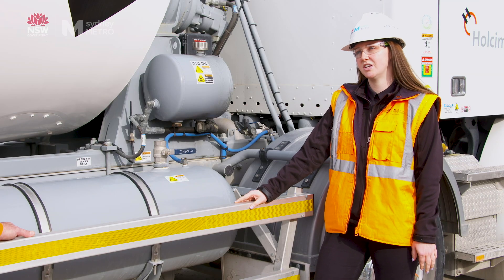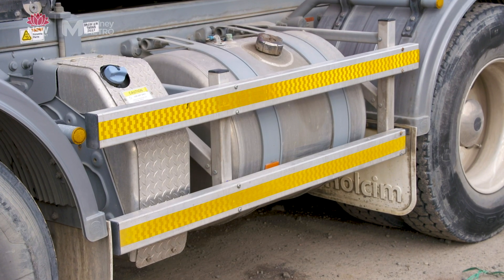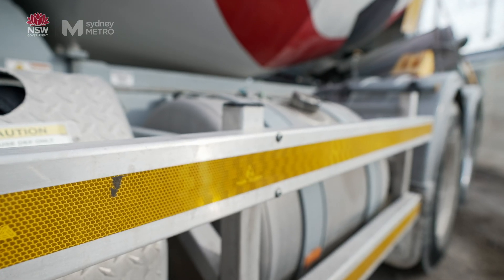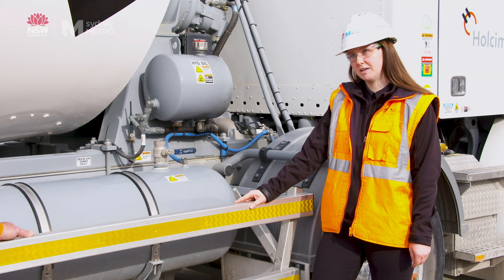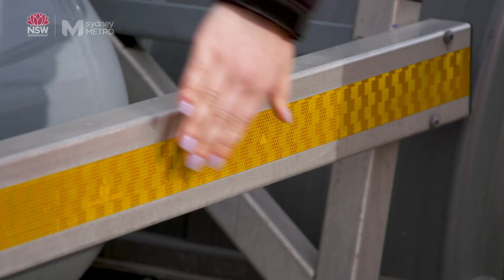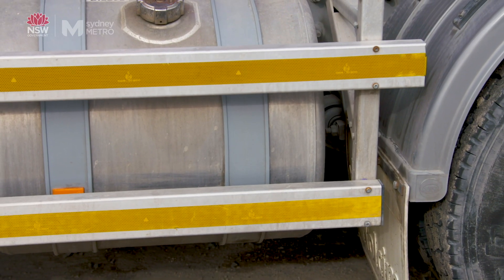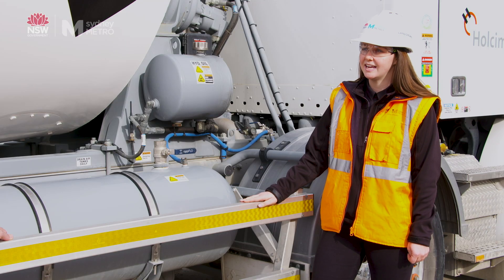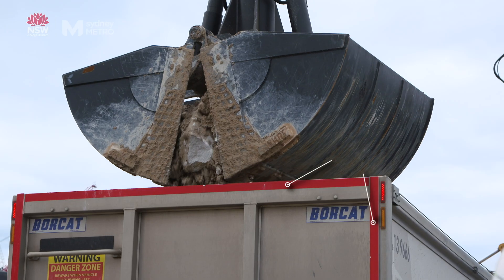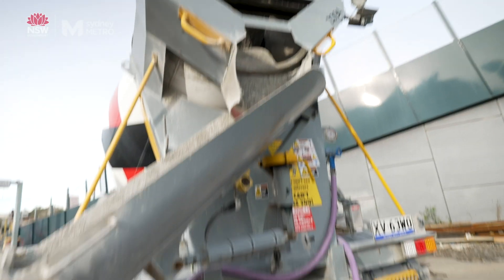An international study done in the UK has proven that by installing the side underrun protection system, cyclist fatalities have been reduced by 61% and pedestrian fatalities by 20%. These reflective markings are conspicuity markings and are installed on the side and the rear of the truck. On the side of the truck they're always yellow, and on the rear of the truck they're red — these help outline the truck in dark conditions.